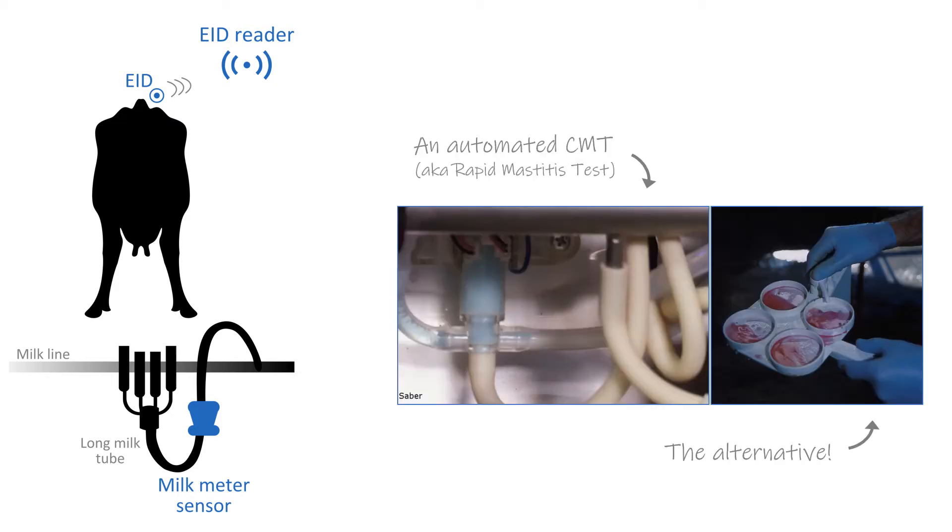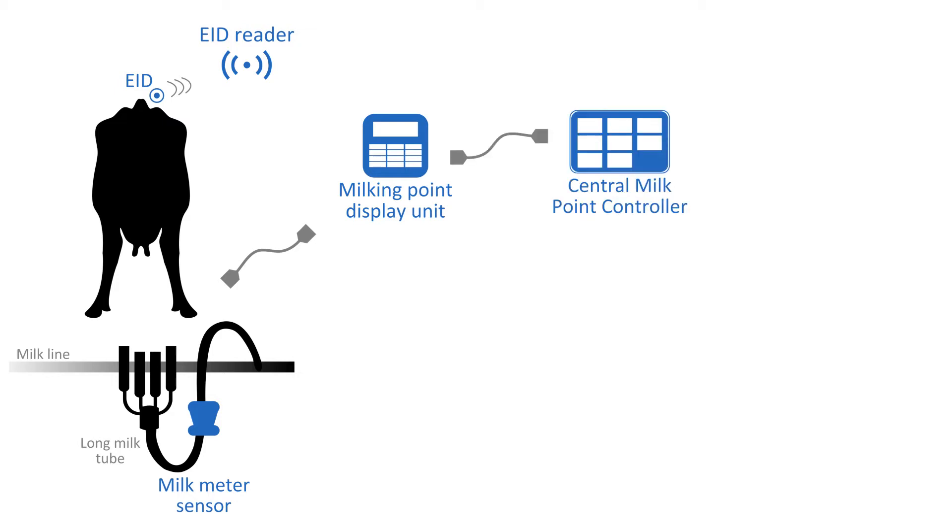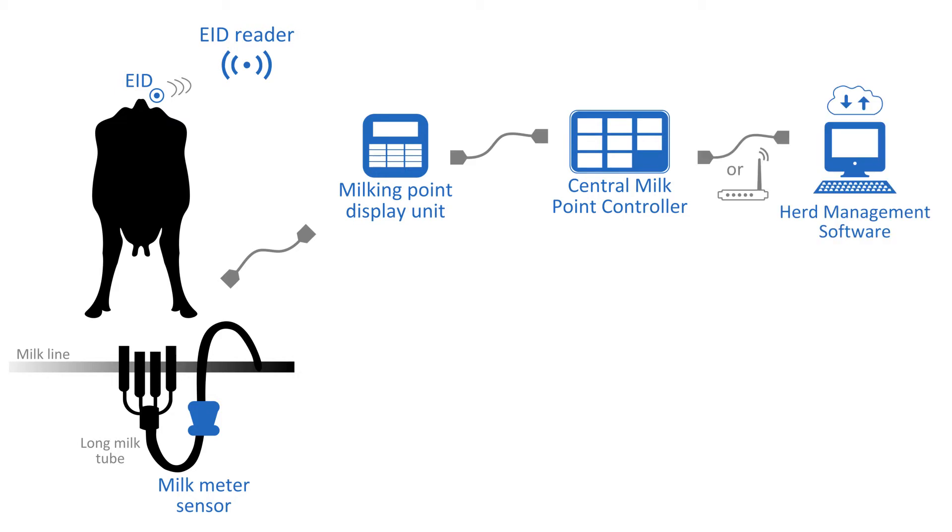Some inline tests, such as an automated California mastitis test, require reagents. Milk meters are expensive, and about half the cost is the display units or control boxes that can be installed at each milking point for farm workers to see and use. The system connects to a central milk point controller, which ideally sends the meter data to herd management software so it can be fully utilized. Without the science, algorithms, and programming that is part of any technology package, all you have is a large amount of raw data.